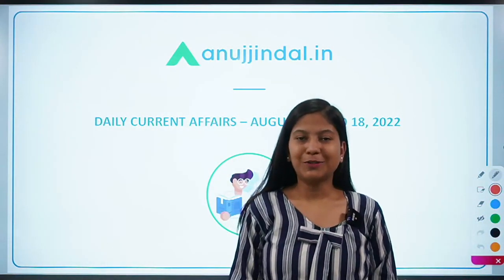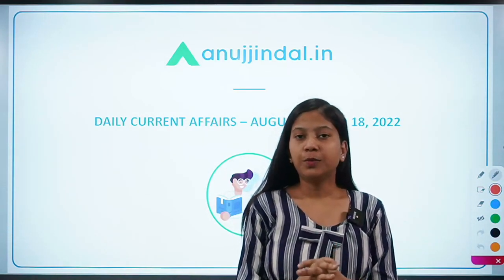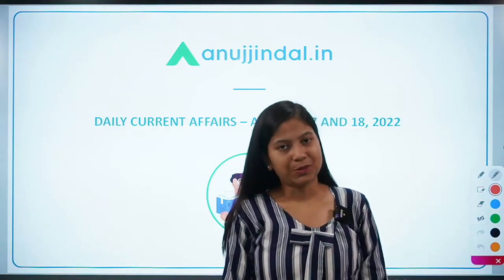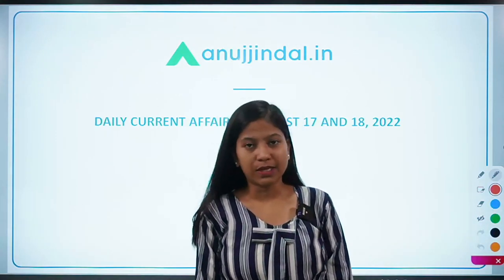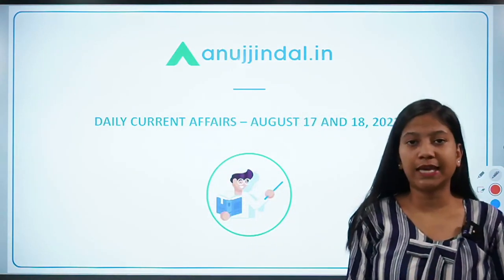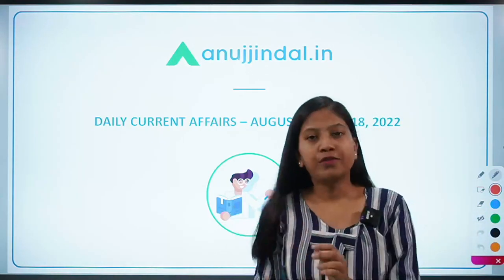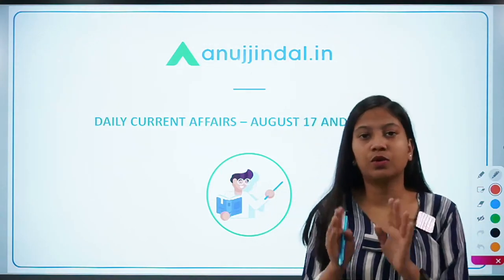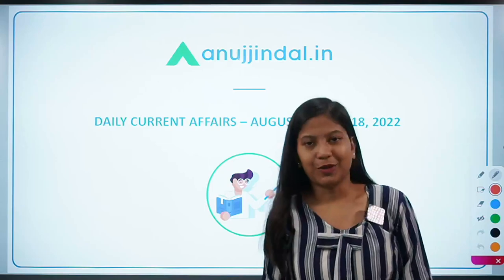Hello everyone, a very good morning to all of you. Myself Neha Gupta, your mentor for current affairs. I hope you have enjoyed your long weekend thoroughly. Now it's the time to come back to study. This video is going to help you in your phase one current affairs — GK, ESI and ARD make up your merit list for the NABARD examination, and NABARD examination is not far away now. So be serious and stick with me till the end of this video.